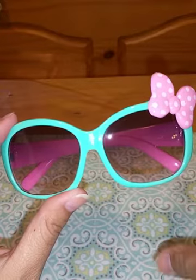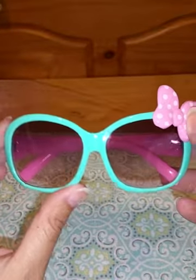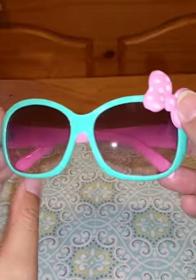Overall I think these are just adorable. My daughter loves them. I was happy that I finally found some sunglasses that she would wear and I would definitely recommend these to others.